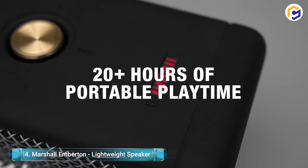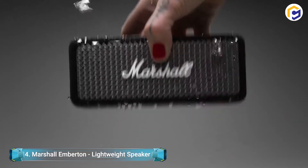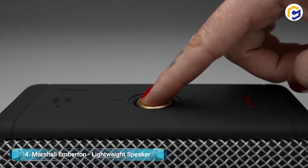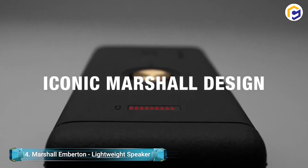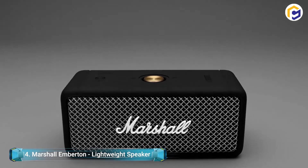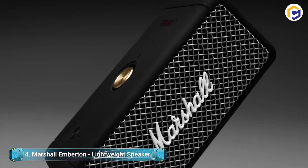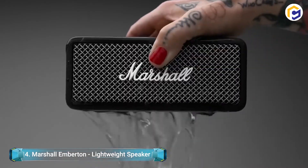Regardless of your environment, you'll get rich, clear sound, since it creates multi-directional sound — delivering 360-degree audio that fills every corner of a room. It is great for all conditions, as well. It is IPX7 water-resistant for pool parties, and its simplicity makes it great for all ages.